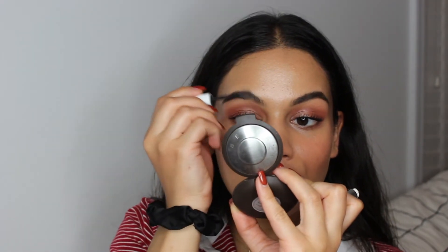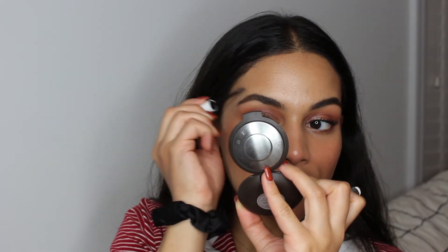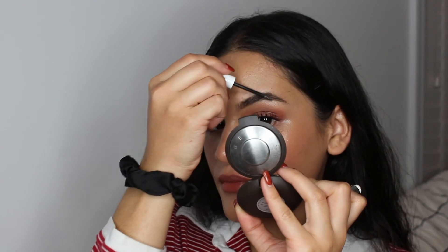Just setting everything with my Urban Decay All Nighter spray and coating my eyebrows with some brow gel from Colourpop. But other than that, the look is done. Definitely grab your favorite lipstick and recreate this look — I think you would really like how it comes out. Thank you guys so much for subscribing; I'm very thankful for all my new subscribers. If you aren't subscribed already, go ahead and do so, and hopefully I see you next time.